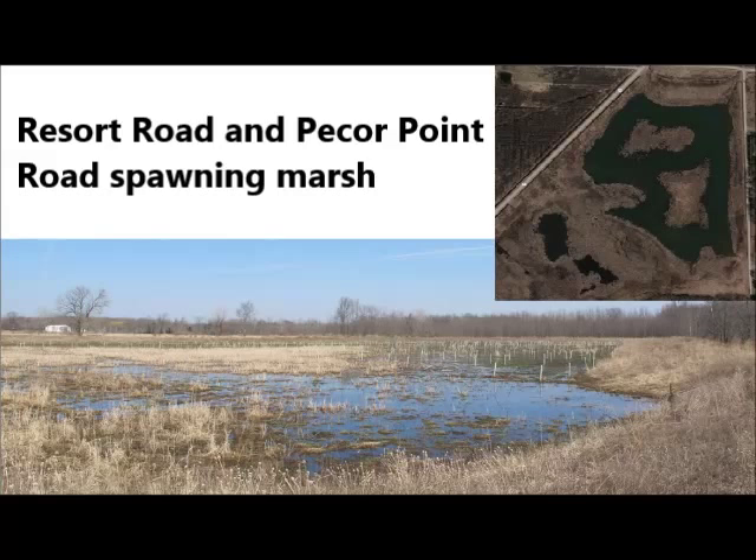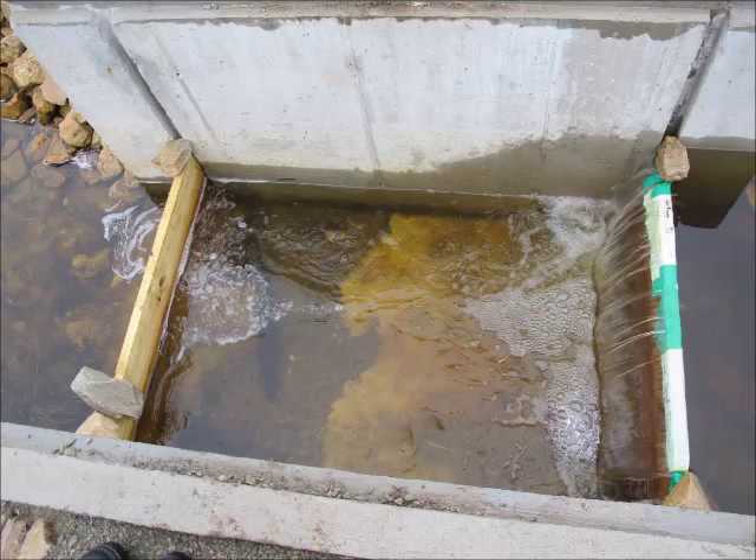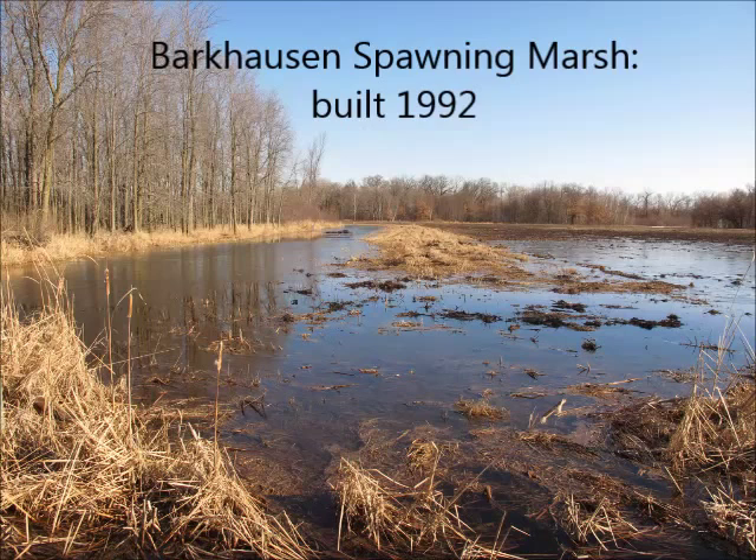Local agencies, in particular the DNR and Brown County Land and Water Conservation, have been restoring and creating spawning habitat with emphasis on northern pike for roughly 24 years. Resort Road Spawning Marsh and Pecker Point Spawning Marsh were created using water control structures to help control water levels in the spring. These structures are physically implemented and help allow necessary water levels to subside. Barkhausen has underground water pumps that control water levels. For many years, this natural wetland was filled in and used for farming purposes. In 1992, it was recreated and has been monitored ever since.